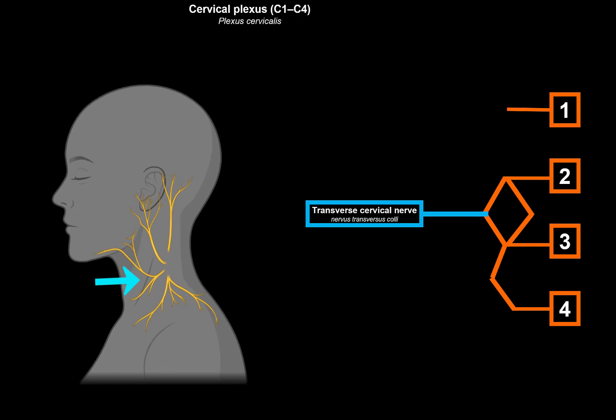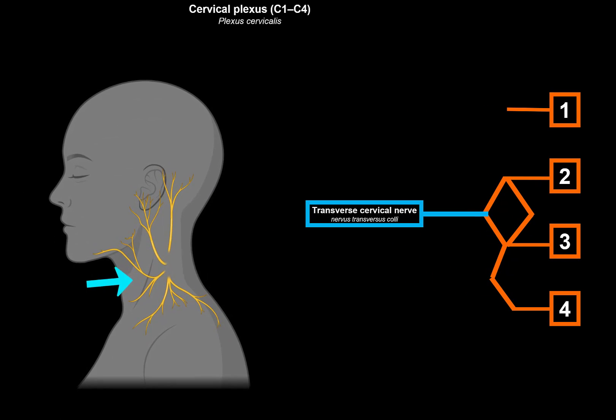The transverse cervical nerve innervates the skin on the anterior and lateral aspect of the neck. It divides into an inferior branch, which innervates the skin of the infrahyoid region, and a superior branch, which innervates the skin of the suprahyoid region. From the superior branch, there can be nerves that form a looping connection with the facial nerve superficially — called the superficial ansa cervicalis — supplying the platysma.